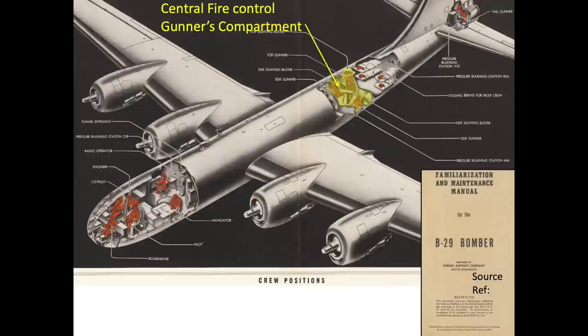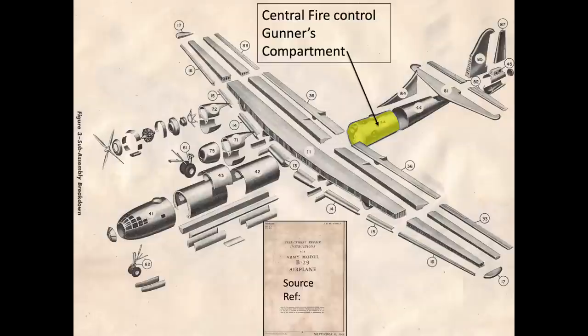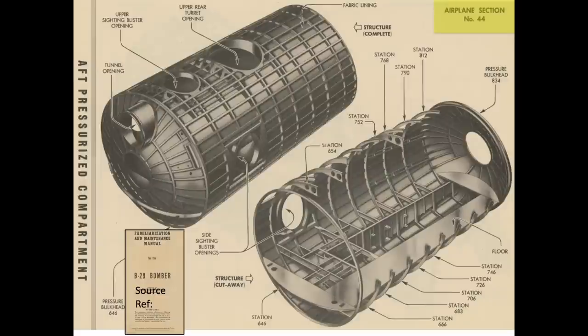The central fire control compartment housed three of the five bomber gunners, as shown in this highlighted image. The gunner's compartment is located in the pressurized fuselage section 44, as highlighted in this image from the B-29's 1943 structural repair manual. Fuselage section 44, like the other B-29 airframe structure, is designed as a stressed skin, semi-monocoque construction where the skin is a main load-bearing component and the longitudinal stringers and circumferential frames share and distribute the loads into the skin.